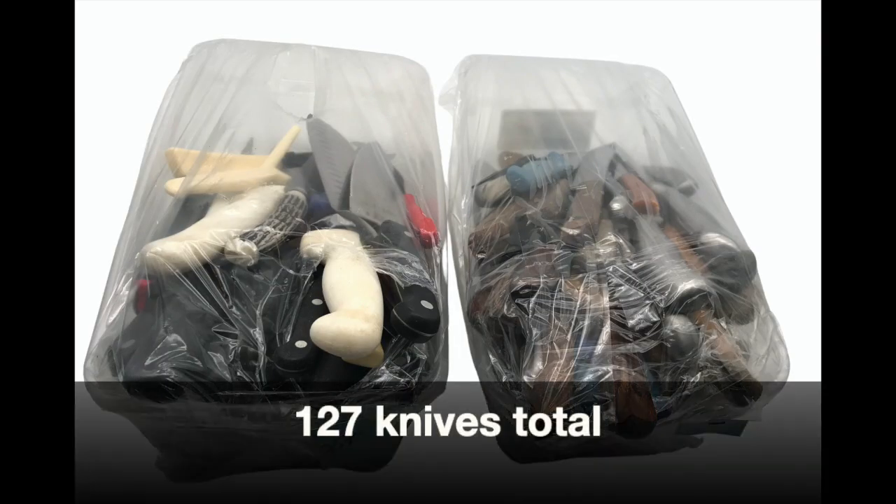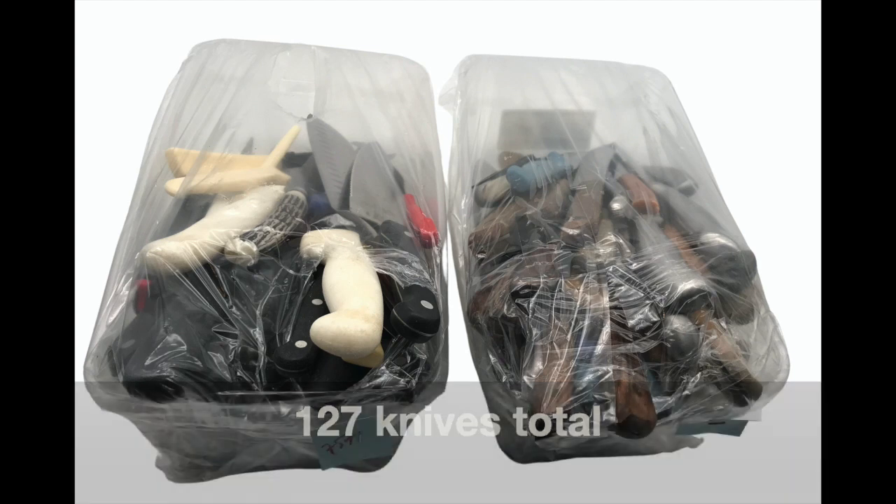Now knives are something that I never look at, and there they are right in front of me. And a little backstory on that — some of you may remember that I talked about earlier this year losing a loved one.